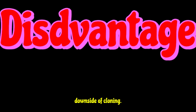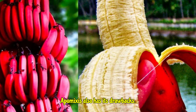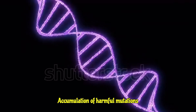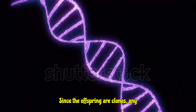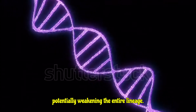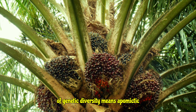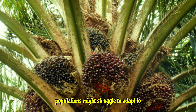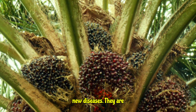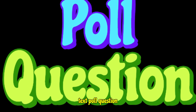However, it's not all sunshine and seedless fruits — apomixis also has its drawbacks. Disadvantage number one: accumulation of harmful mutations — since the offspring are clones, any harmful genetic mutations in the parent plant will be passed down directly, potentially weakening the entire lineage. Disadvantage number two: limited adaptability — a lack of genetic diversity means apomictic populations might struggle to adapt to changing environmental conditions or new diseases, and they are often restricted to specific ecological niches.